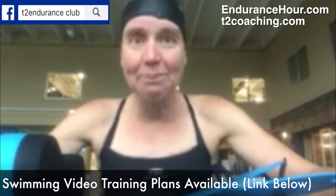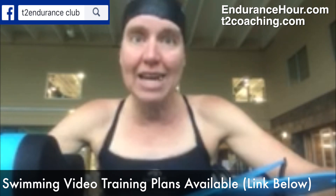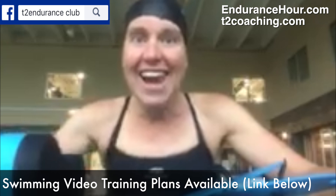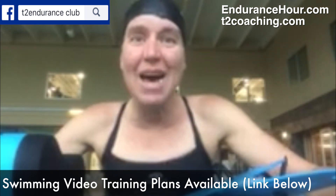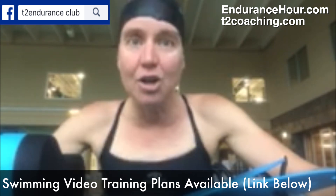The third set I went back to a 400 swim, 300 pull, 200 swim, 100 breaststroke. My cool-down was 10 x 50s with my fins — I love fins — alternating 50 backstroke swim and 50 golf kick. Total: 3,800 meters.